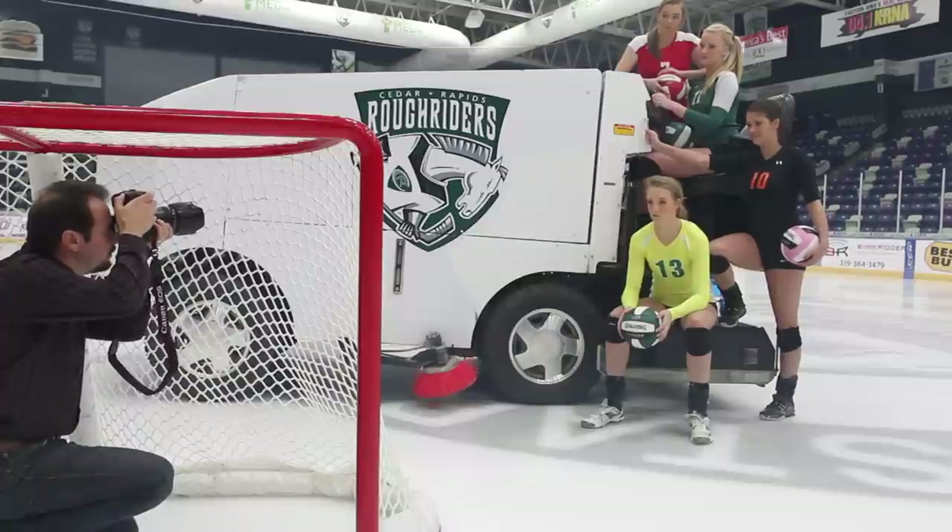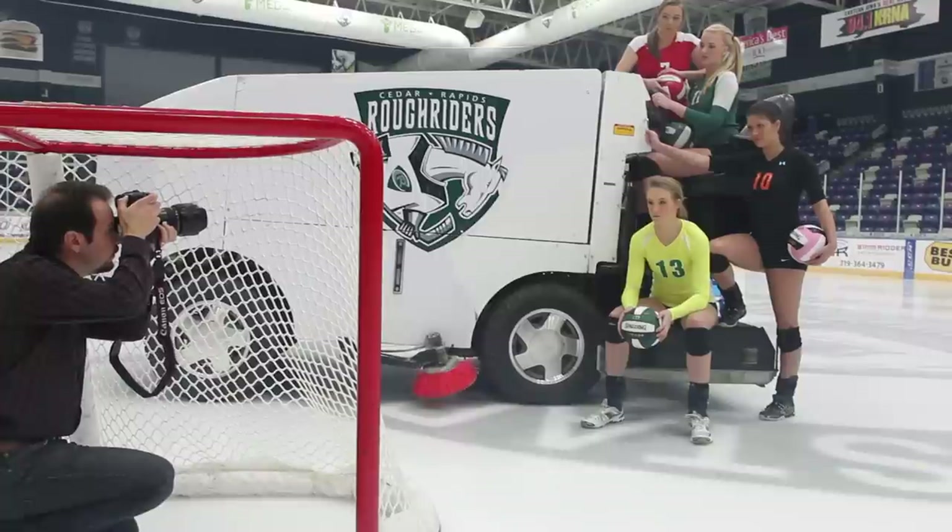This year is unusual. Instead of the state tournament being at U.S. Cellular Center, it was at the Ice Arena. We came here to do the photo on the ice before they switched over to putting a floor down for the volleyball floor, so we could show some of the local teams that made the state tournament.